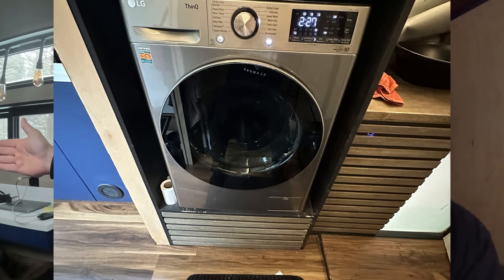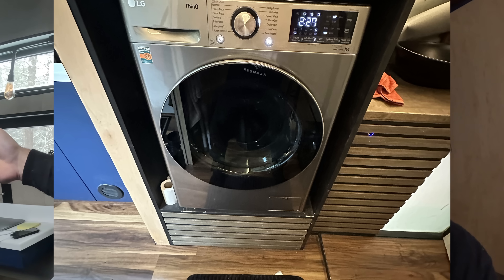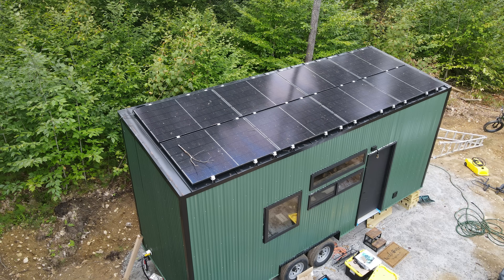A couple days ago I did laundry, but I had sun that day so it was essentially free power. At the time I did laundry I was getting roughly 1,100 watts of solar from my 3,000 watt solar panel array that is up on my roof.